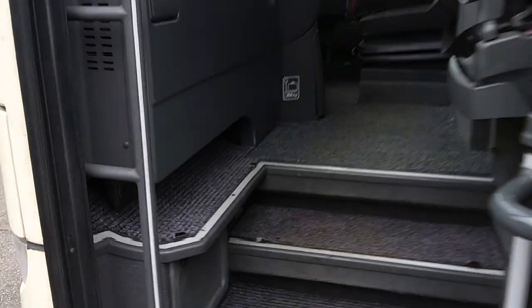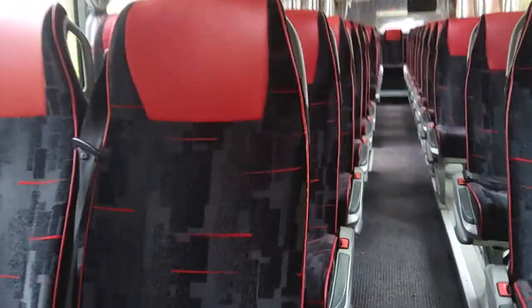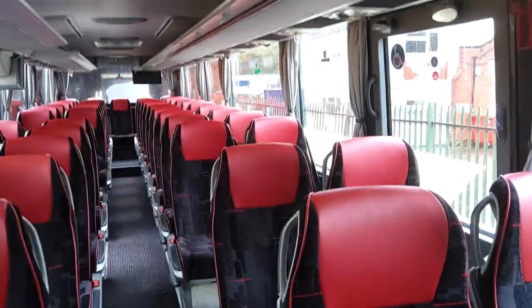This is one of a batch of vehicles that were built for Clarks of London. So it's factory built — wheelchair lift, door, everything else. It's not a conversion.